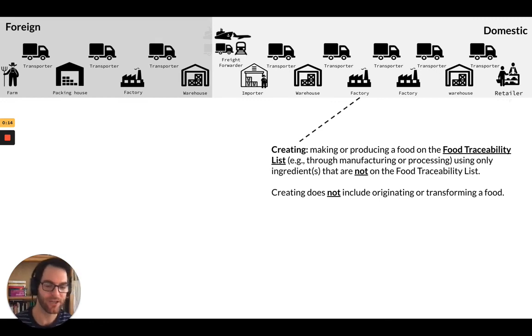Now when it gets to the factory here and is added to cheese, they're creating — that is, making or producing — a food on the traceability list from ingredients that are not on the traceability list. We're going to pick this up in our next video.